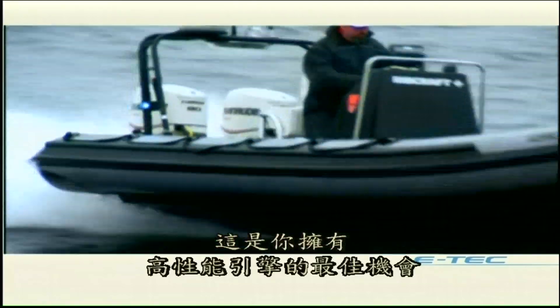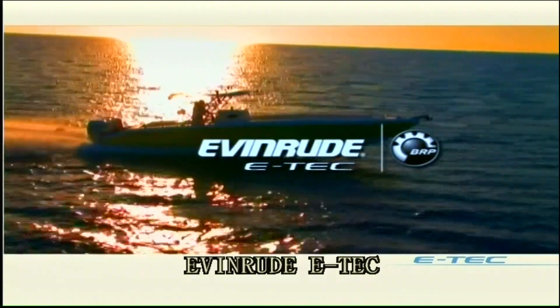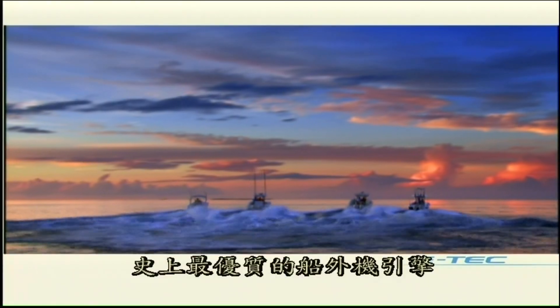This is your chance to own the high-performance outboard the boating public is raving about. Evinrude E-TEC — simply the best outboards ever built.